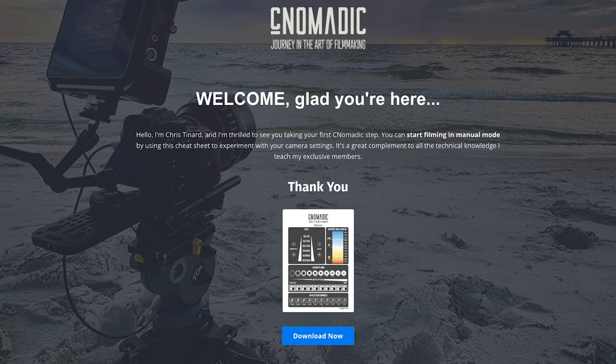So next time you're out with your camera, experiment with your white balance and try to adjust it to get either a warmer tone or maybe a cool tint to your image. Thank you for watching this video until the end. As a token of my appreciation, I'd like to offer you my free camera setting cheat sheet — just follow the link below to download it. Thanks again and happy filming!